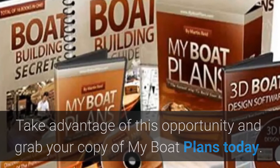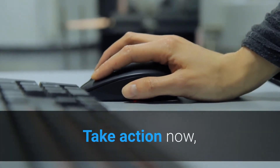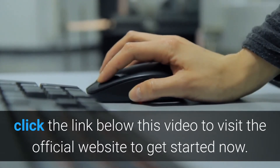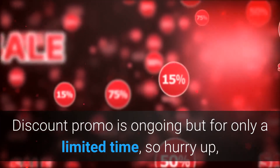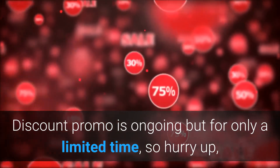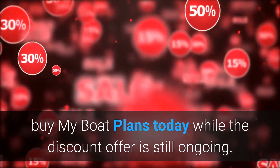Take advantage of this opportunity and grab your copy of My Boat Plans today. Click on the link below this video to activate your discount offer and visit the official website to get started. The discount promo is ongoing but for a limited time only, so hurry up and buy My Boat Plans today while the offer is still available.